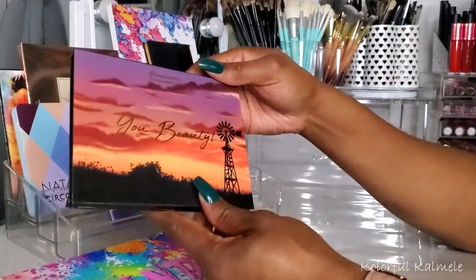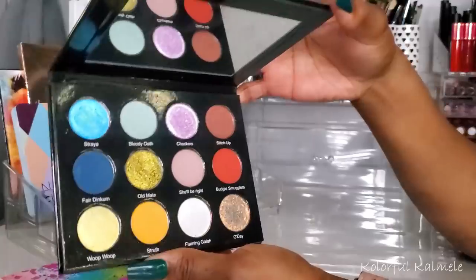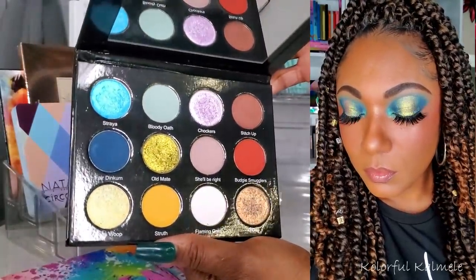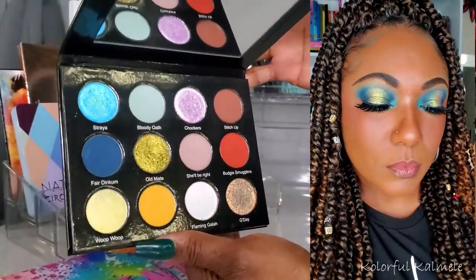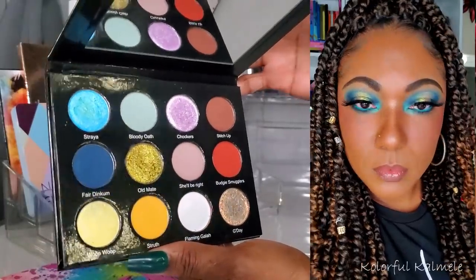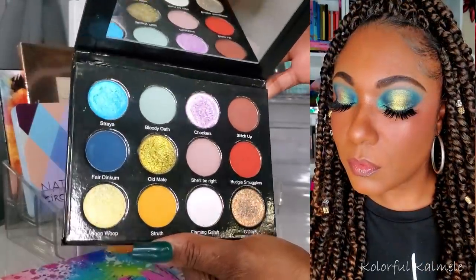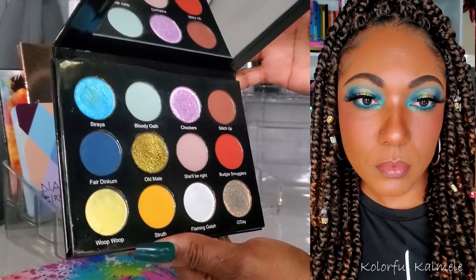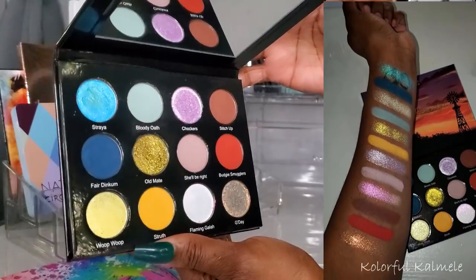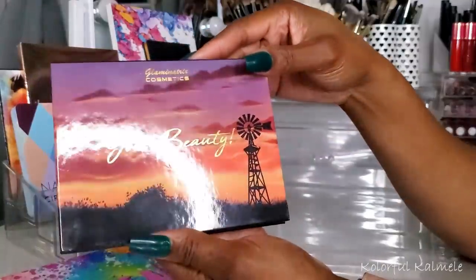Next I have the Glamonatrix Cosmetics You Beauty palette. I played around with this a couple of times and my favorite look was the blue-green type look — a halo eye. I'm not really that comfortable with halo eyes but I really really liked how this one came out. I did a video on that look. This is a really nice formula — shimmers gorgeous, mattes pigmented, easy to blend. I like this palette a lot. It's very very pretty.